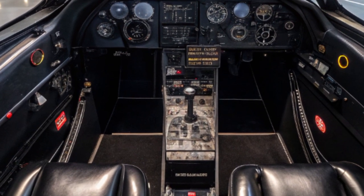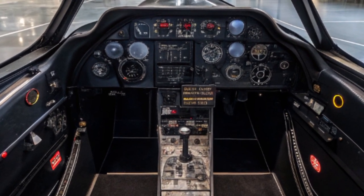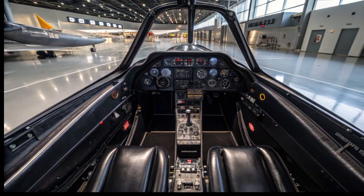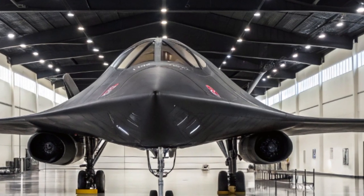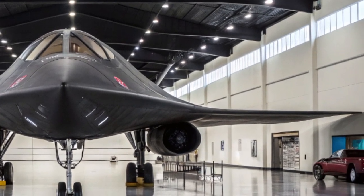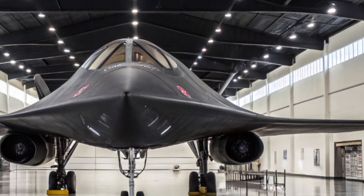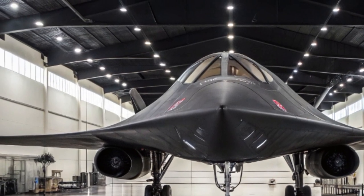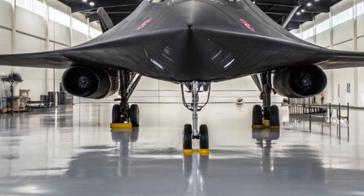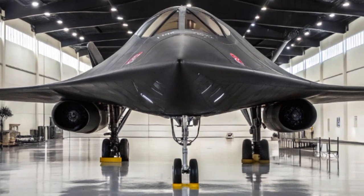Interestingly, the role of the new Blackbird may not be limited to reconnaissance. With the introduction of precision hypersonic weapons, the aircraft could potentially carry a payload. The idea is not to create a bomber, but to allow the Blackbird to strike key targets — such as enemy radar stations, communication hubs, or launch platforms — and then disappear at speeds unmatched by any known interceptor.